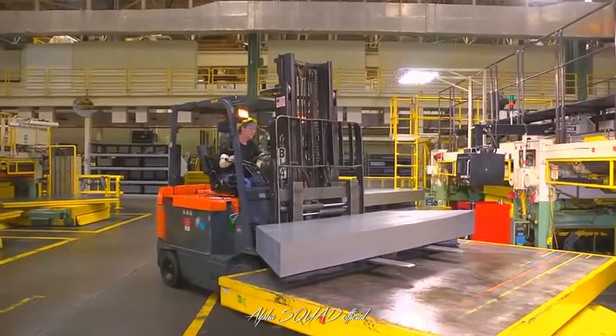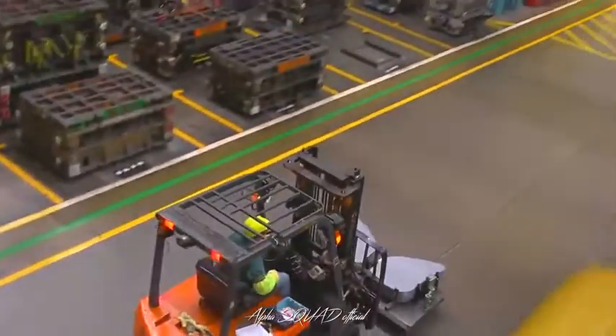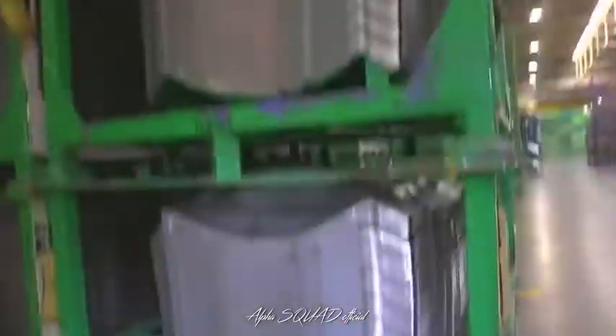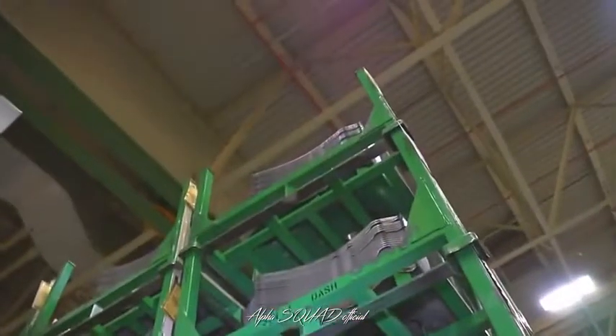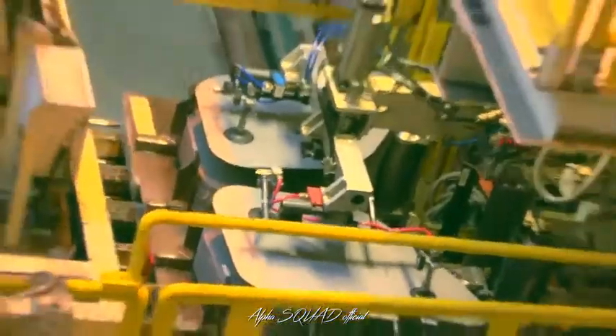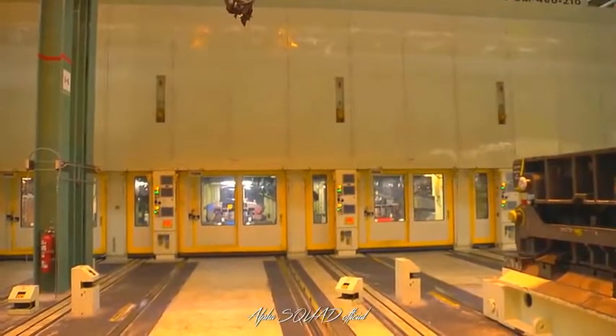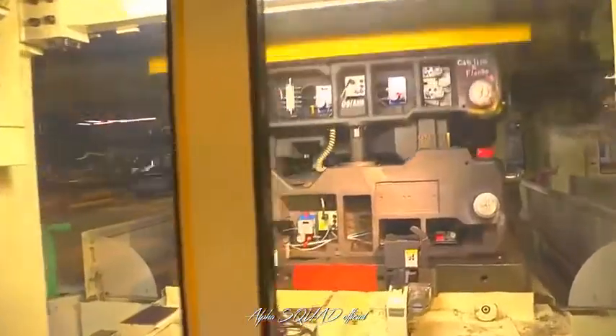When blanks pass inspection, they're moved to storage by a forklift operator, where they stay until they're needed on the stamping lines. Then the driver will deliver the blanks to the press. In stamping, TMMK uses more than 20 automated press lines and more than 30 presses, loaded with some 900 dies.